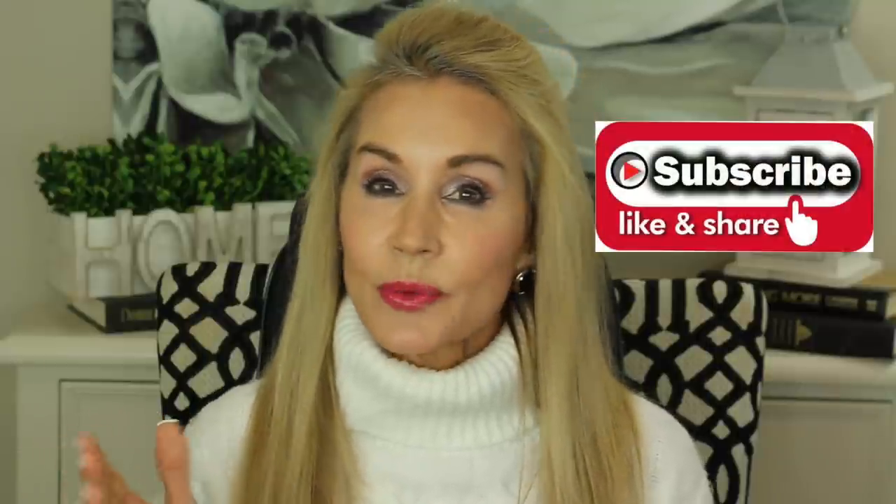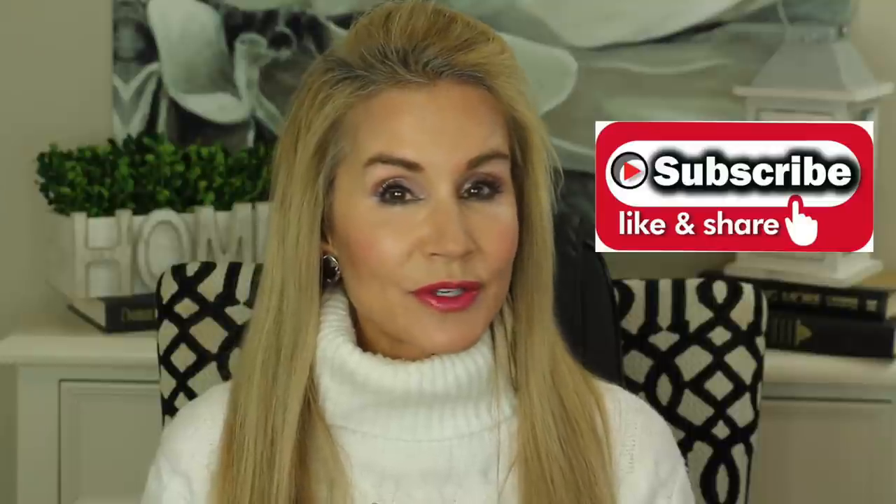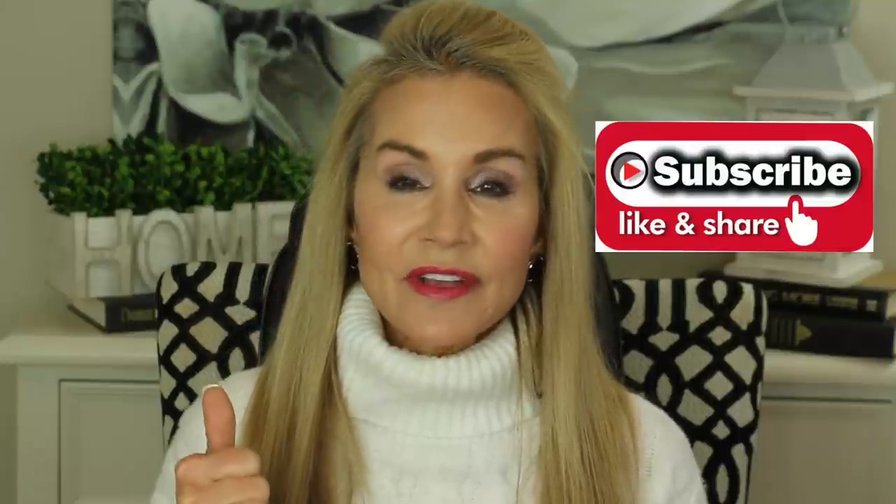If you're not a subscriber and you're interested in all things anti-aging, I hope you'll subscribe. When you click that bell, that notifies you of my future videos. And if you could share this video with a friend or give it a thumbs up, that would be great too.